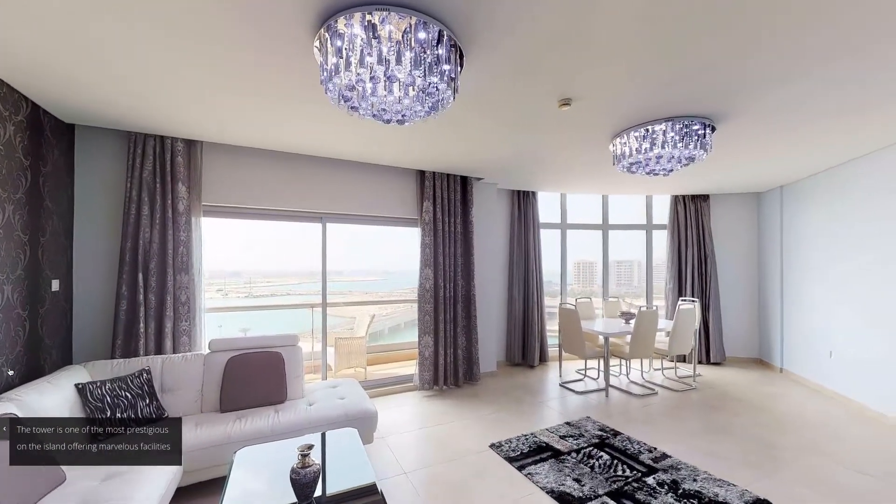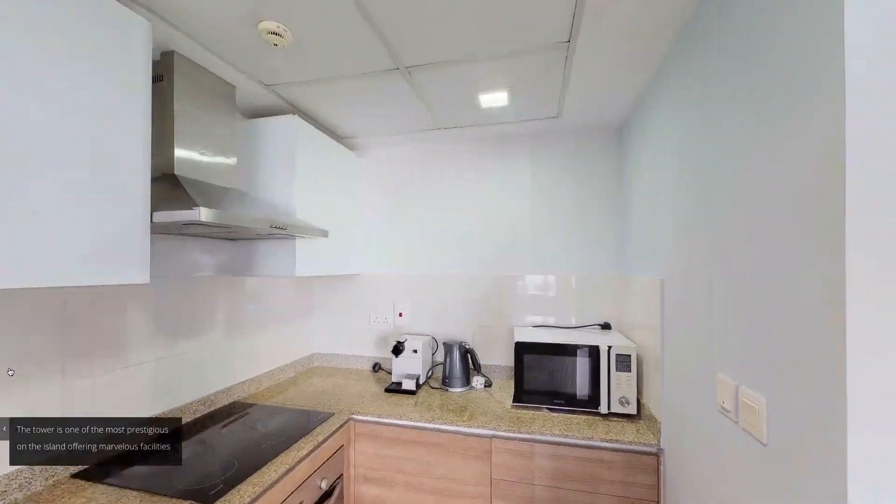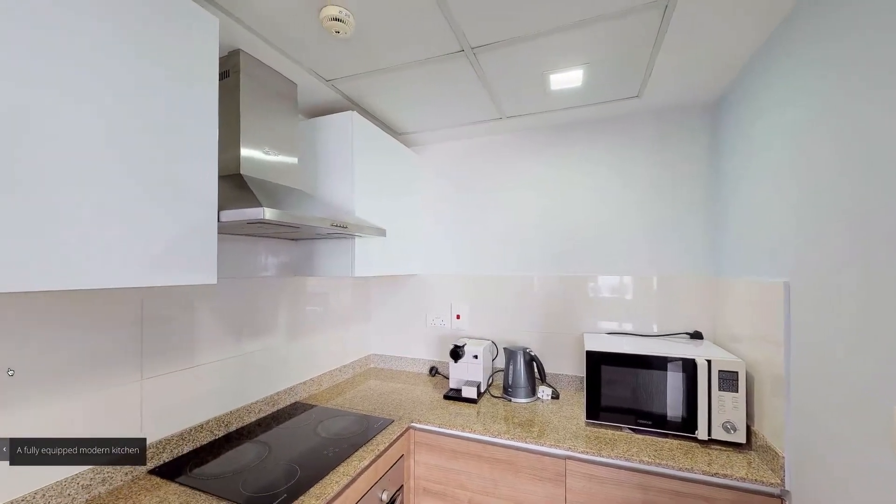The tower is one of the most prestigious on the island offering marvelous facilities. A fully equipped modern kitchen.